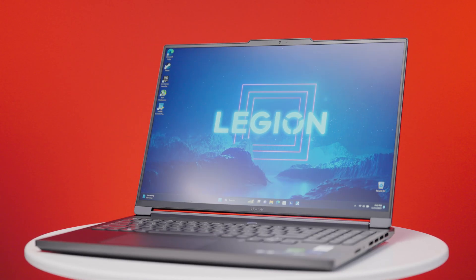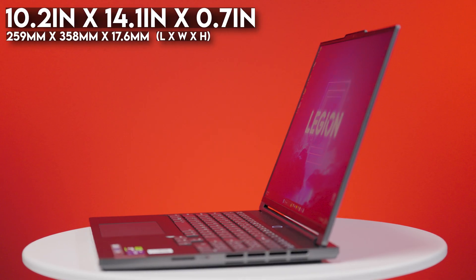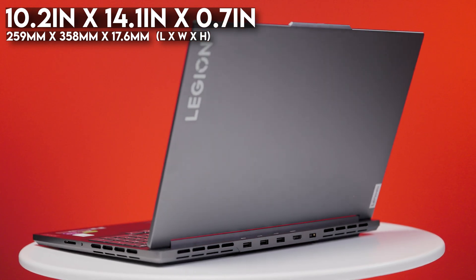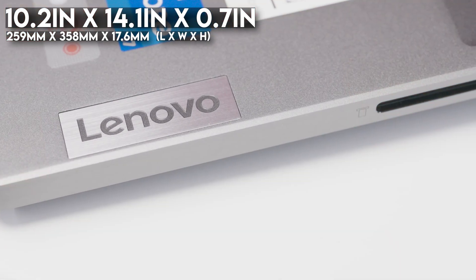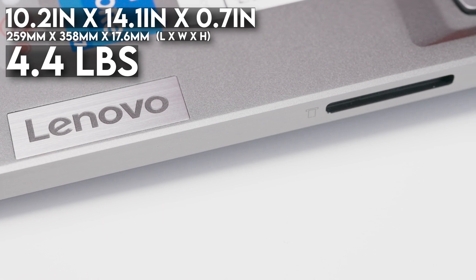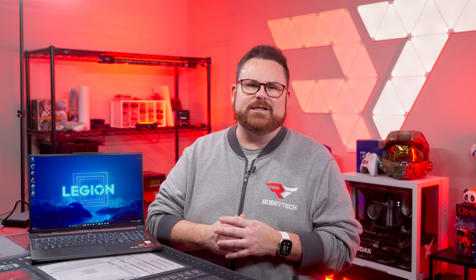At first glance, the Legion Slim lives up to its name. It measures in at 14.08 inches or 357.7 millimeters wide, 10.2 inches or 259.3 millimeters deep, and 0.69 inches or 17.6 millimeters tall. It only weighs 4.4 pounds or just under two kilograms. But don't let its weight fool you — this thing has a high quality feel to it, thanks to its sleek aluminum shell, and it's packing some modest hardware inside too.